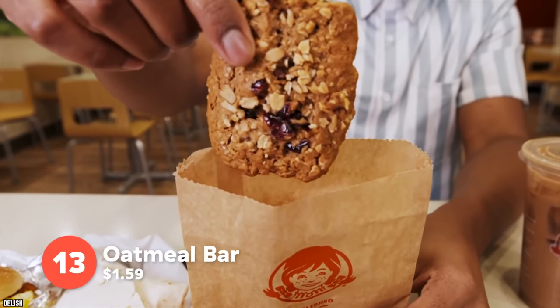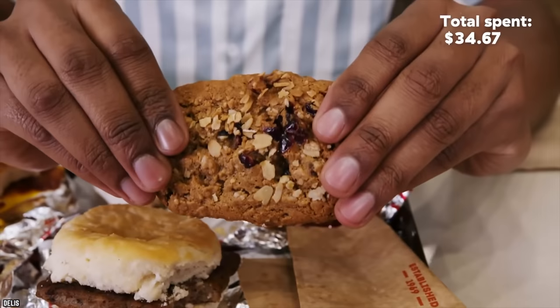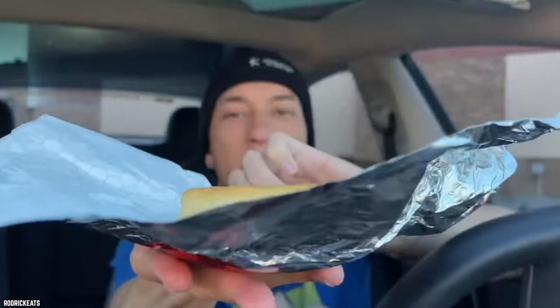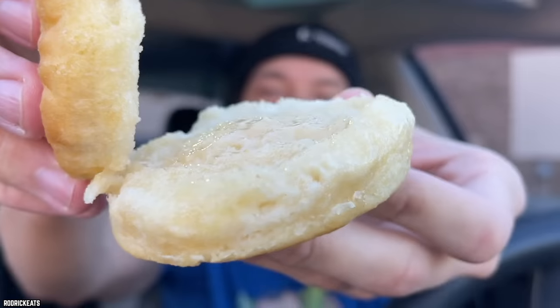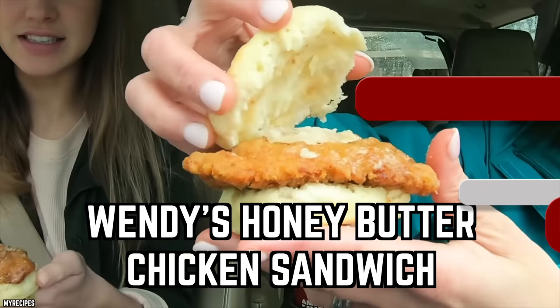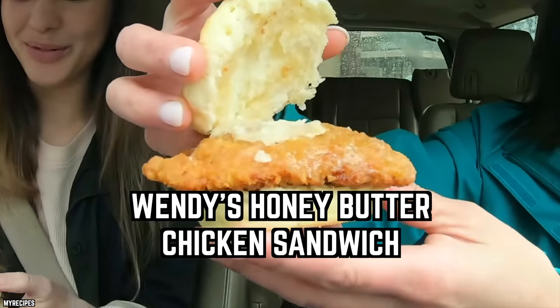Oatmeal bars, which are filled with whole oats, sweet blueberries, and tangy cranberries that taste like cookies, are also on the menu. If you prefer something sweet, there are also two side biscuits — one with simply sausage and the other with honey butter.